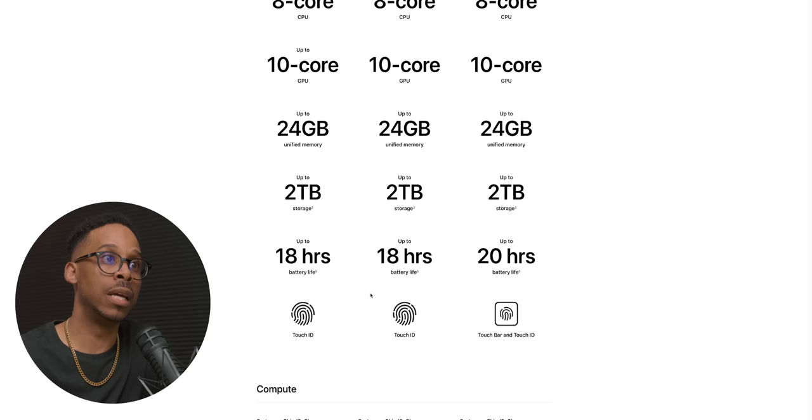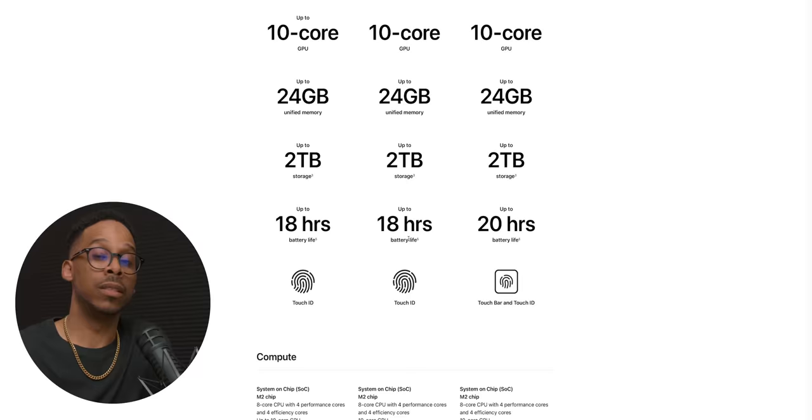Same battery rating. That's super clutch — the battery is still giving us the same performance even with a larger display, because the larger chassis allows for a larger battery. A win for Apple to keep the user experience, at least on paper, the same. The specs side by side are very similar.